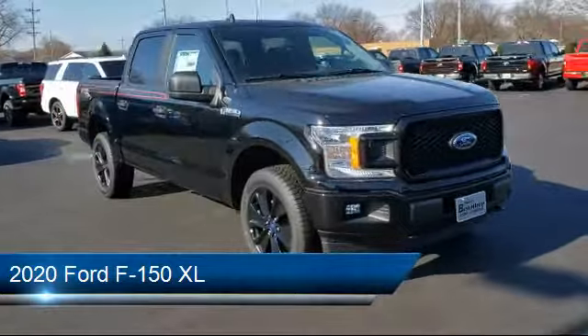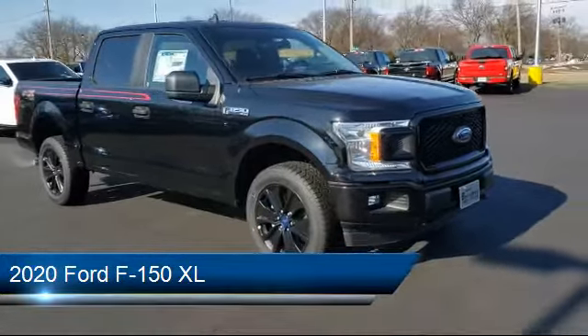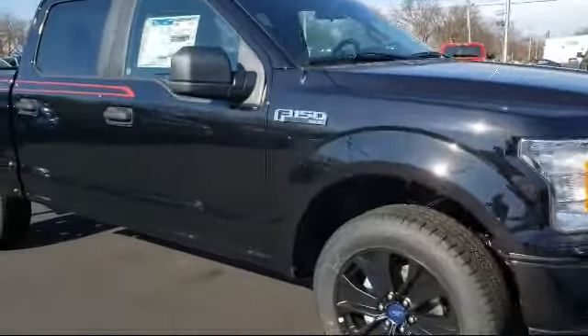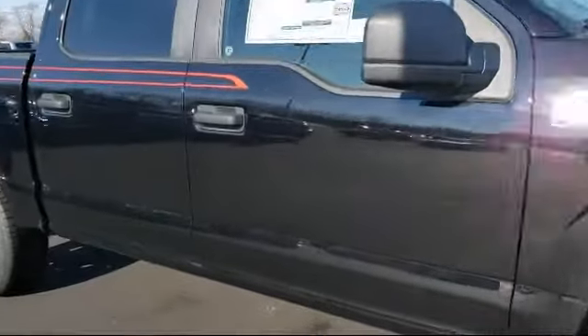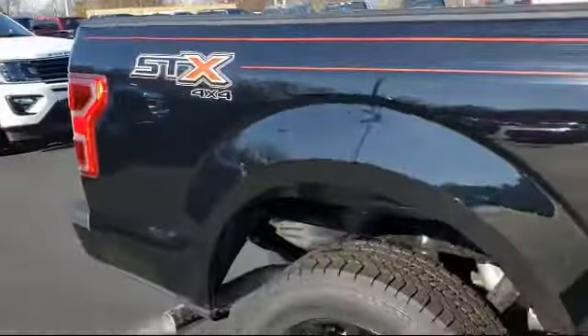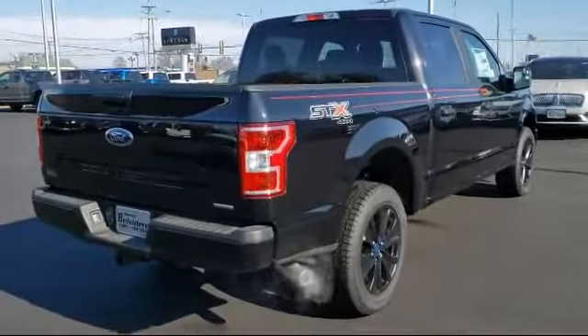It comes equipped with 4-wheel drive, stability control, air conditioning, traction control, adjustable steering wheel, side airbags, anti-lock braking, front head airbag, passenger airbag sensor, and daytime running lights.